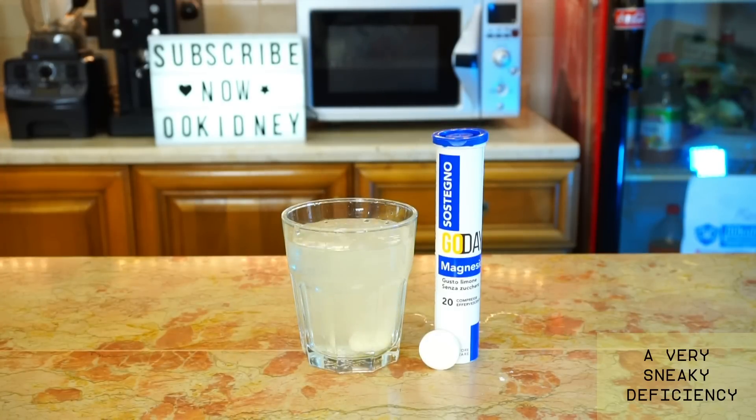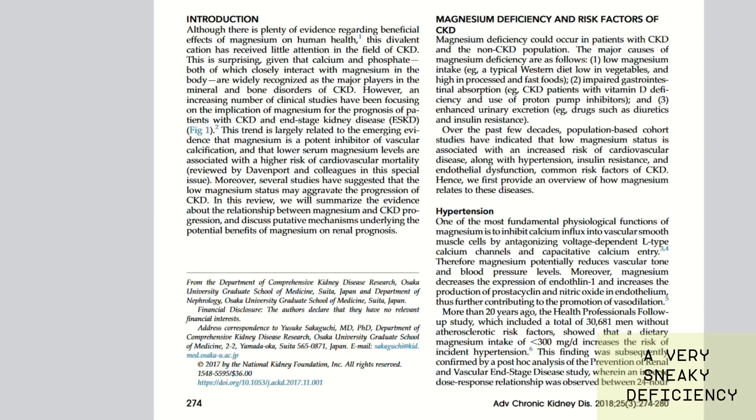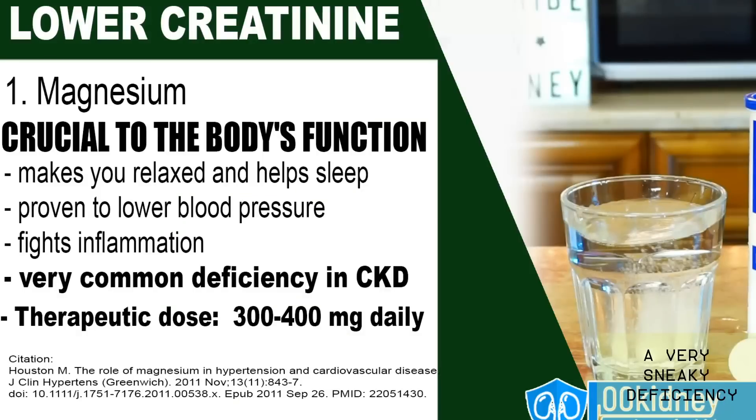Our next entry is a deficiency that's just as dangerous as vitamin D deficiency but far sneakier — I'm talking about magnesium deficiency. Magnesium is an extremely important nutrient involved in more than 300 enzymatic reactions, including metabolizing vitamin D, that keep your body and kidneys functioning properly. Recently, low levels of this mineral were linked to a faster decline in kidney function and earlier end-stage renal failure. Research also links increasing magnesium intake to reduced water retention. If you frequently have muscle cramps or trouble focusing and sleeping, magnesium deficiency should be investigated as a cause.